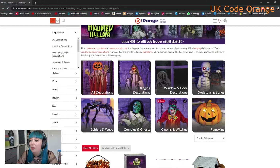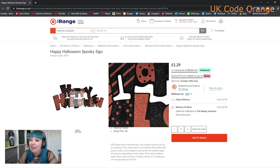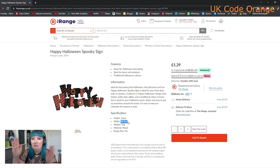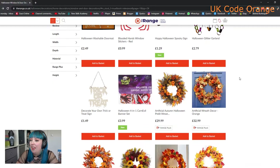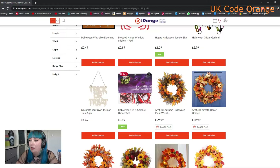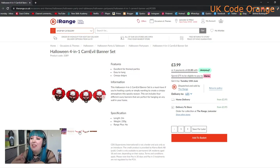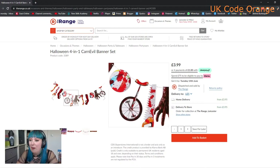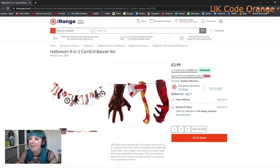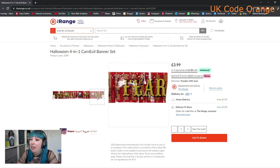Let's go into door decorations. They've got this new Halloween sign - looks very glittery, made of wood, probably only small. At £1.29 it's a bargain. We've got these glitter garlands from last year, and this carnival banner set - that's kind of cool. In here you've got some very creepy-looking clowns, lots of odd body parts and creepy little unicycles, and a final banner that says 'Carnival of Fear' - very spooky.